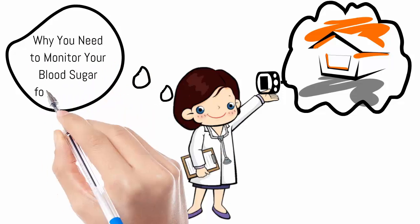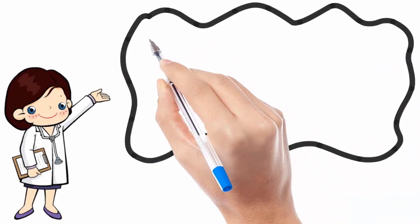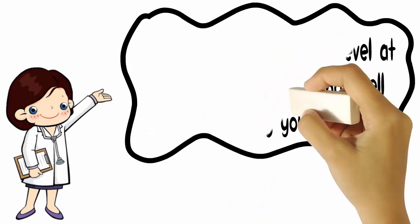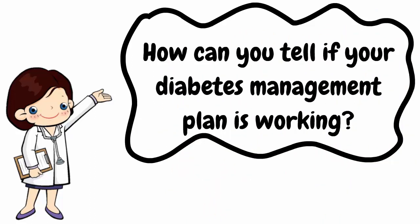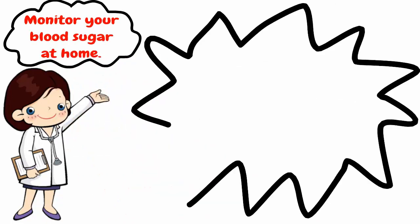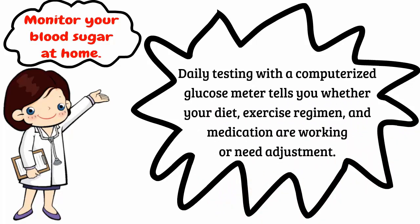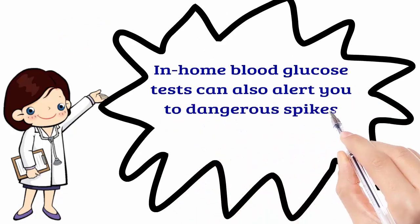Why you need to monitor your blood sugar for diabetes: testing your blood sugar level at home helps you gauge how well you're managing your diabetes. Daily testing with a computerized glucose meter tells you whether your diet, exercise regimen, and medication are working or need adjustment. In-home blood glucose tests can also alert you to dangerous spikes or dips in your blood sugar level.